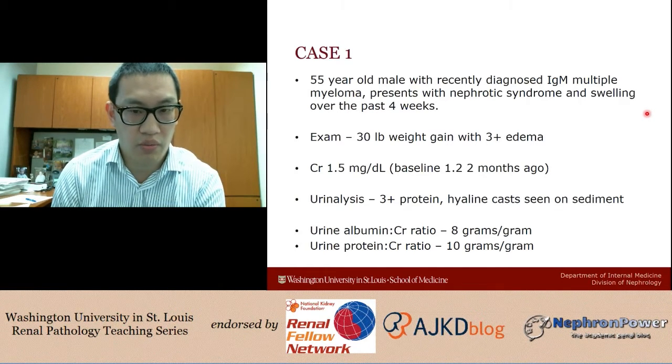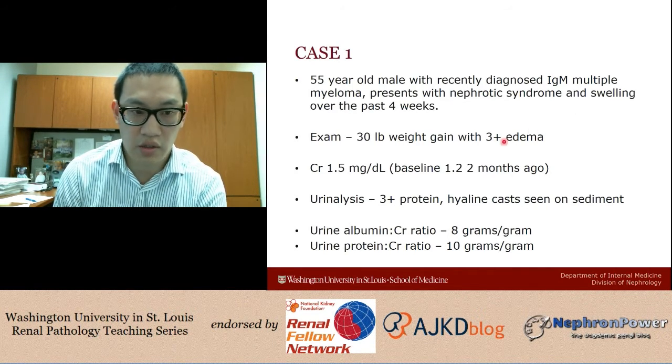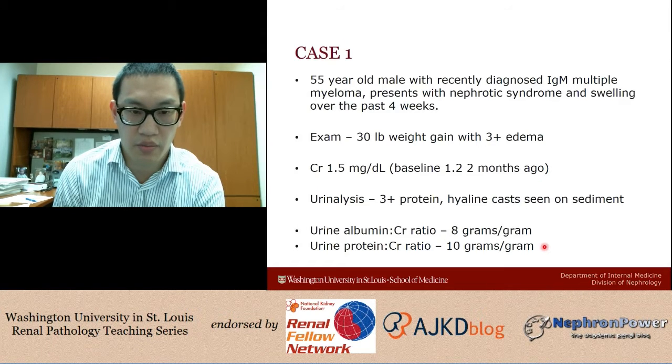There are three things to point out. First, this is IgM multiple myeloma, which is more unusual than the typical IgG kappa or lambda variety. Second, the presentation is more consistent with nephrotic syndrome rather than acute kidney injury — the main complaint is swelling and edema. Third, we have both albumin-to-creatinine and protein-to-creatinine ratios, because in monoclonal gammopathies, overflow proteinuria from excess light chains can show high protein-to-creatinine ratios with a negative dipstick. But here we have significant albuminuria, confirming we are dealing with true nephrotic syndrome.